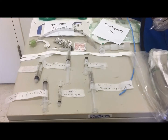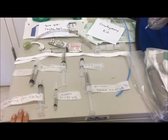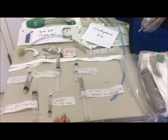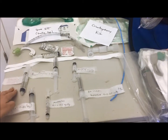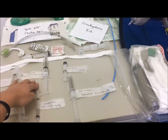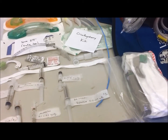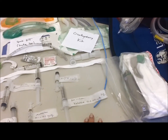Our rapid sequence induction drugs include the induction agent: ketamine at 1.5–2mg per kilo, or midazolam at 0.1–0.2mg per kilo. You can also use propofol or thiopental. We have our paralytic or neuromuscular blocking agent: succinylcholine at 1–2mg per kilo, or rocuronium at 1–2mg per kilo. We have the option of an opioid such as fentanyl at 1–2 micrograms per kilo, and our post-intubation sedation medication ketamine at 0.2–0.5mg per kilo every 5–10 minutes.